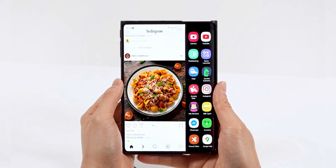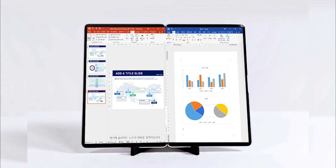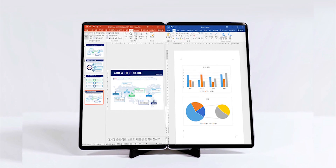In any event, all of these designs seem like rather interesting ideas and could perhaps give us a hint of what to expect from Samsung itself in 2021 and beyond.